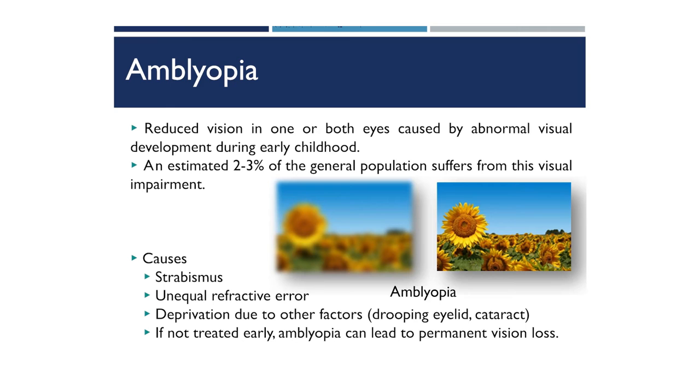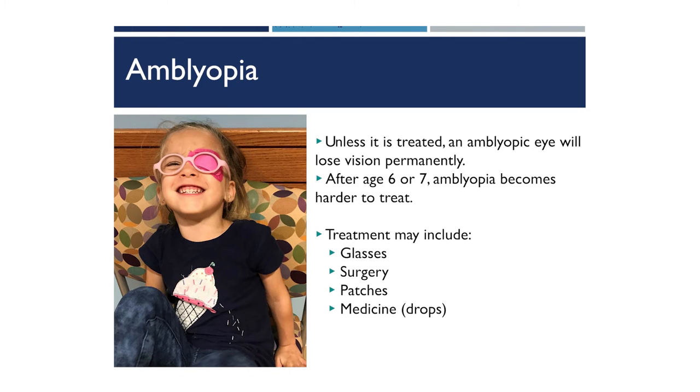Amblyopia is present in about two to three percent of the population, but it is our most common cause of preventable vision loss in children. It can be caused by untreated strabismus, unequal refractive error where one eye sees a blurry image compared to the other, or deprivation of vision by something like a drooping eyelid or a congenital cataract. Without treatment, permanent vision loss in the amblyopic eye can result. Amblyopia becomes more difficult to treat after age six or seven, and treatment options include glasses, an eye patch, surgery, or medication.